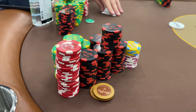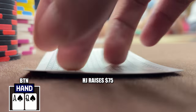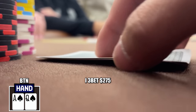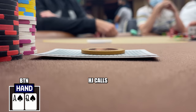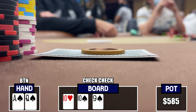In the following hand, we pick up Ace-Queen of Spades on the button. There's an early position player who limps and a hijack raises to $75. This player has about $8,000 in stack. With a very strong hand, I three-bet to $275. The hijack calls. The flop comes 10-10-9 two spades and he checks to me. He has a lot more 10-X hands than me, so I check back with a disguised strong holding.